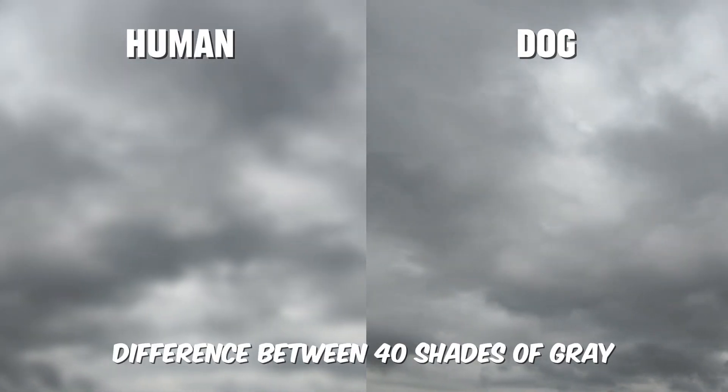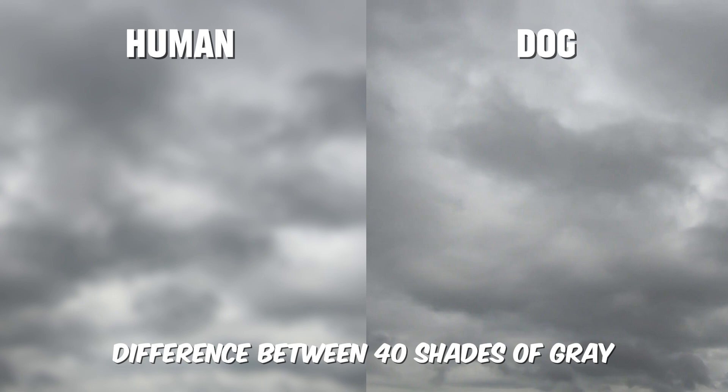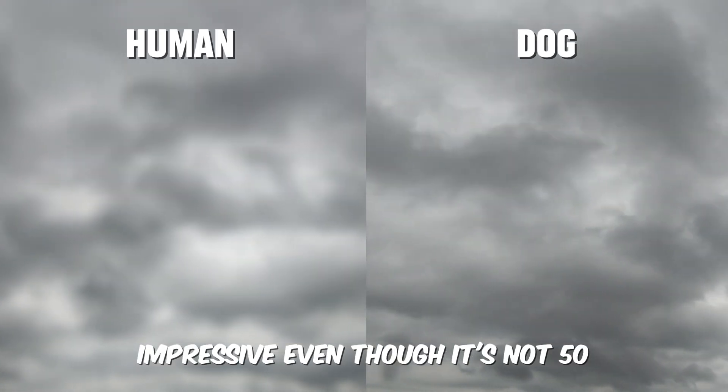They can also tell the difference between 40 shades of gray, which is pretty impressive, even though it's not 50.